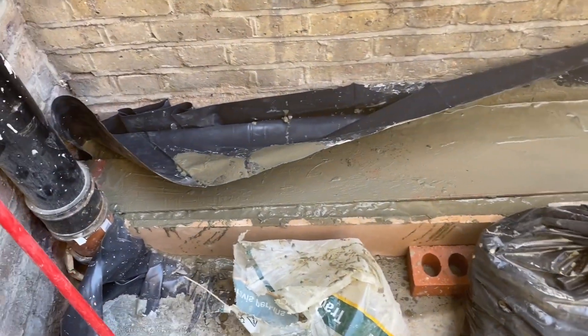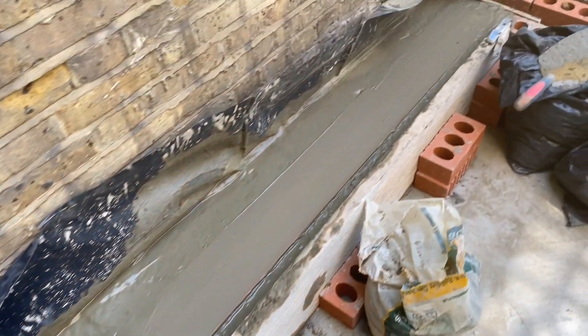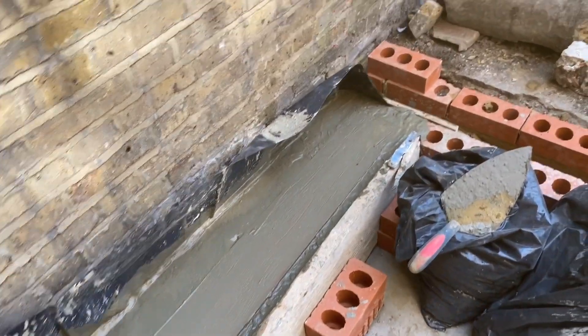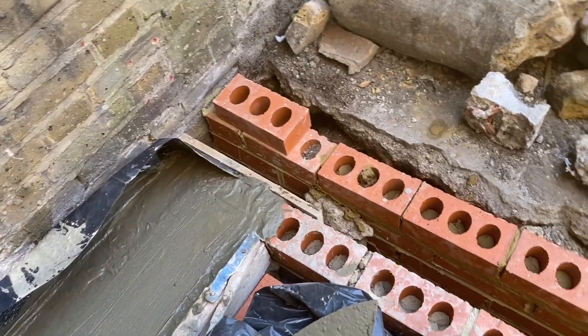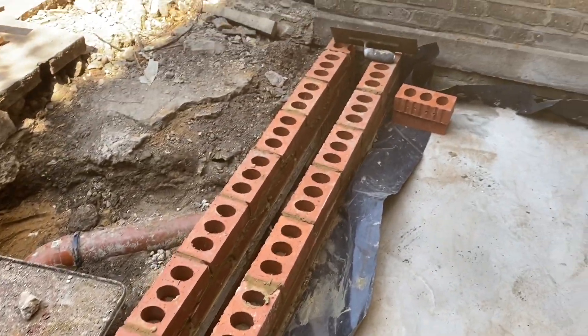That is it for today guys. We have managed to get the concrete done and smoothed it down, and also laid those last few bricks. As you can see, that's the top of our DPC.